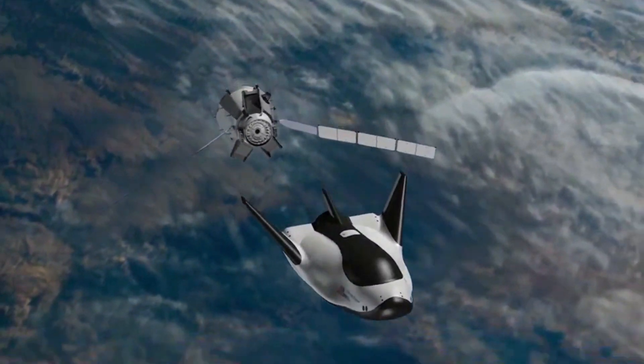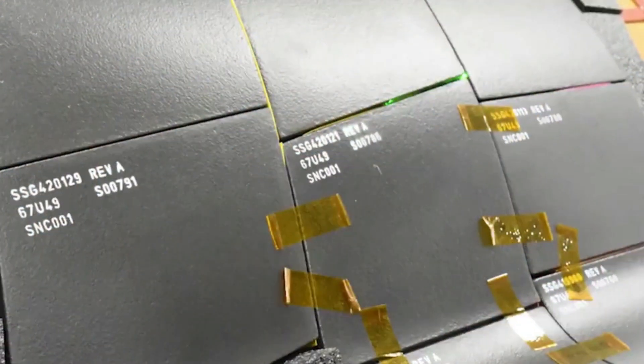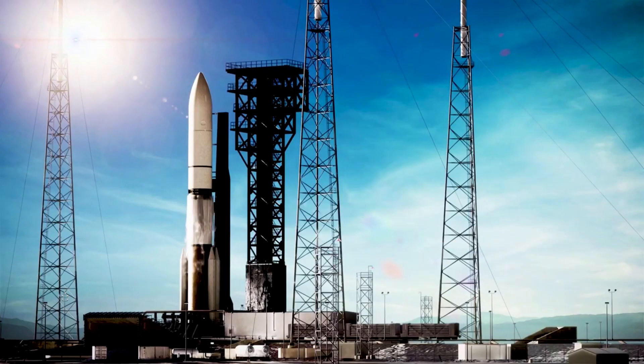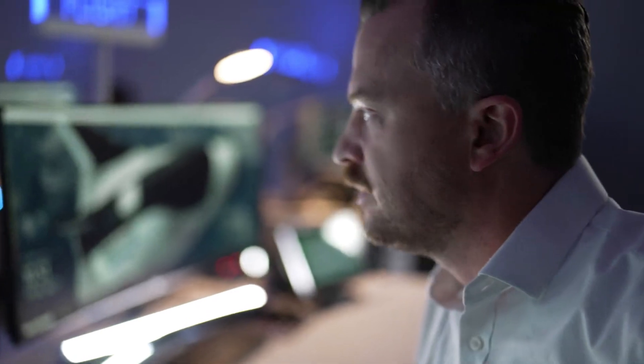However, before this, the company first needs to complete the extensive process of attaching thousands of thermal tiles and a complete host of final tests, just to name a few. Here I'll go more in-depth into NASA's decision and expectations of this spacecraft, the company's plans for 2023, and what to expect in the future.